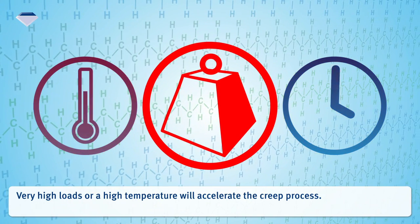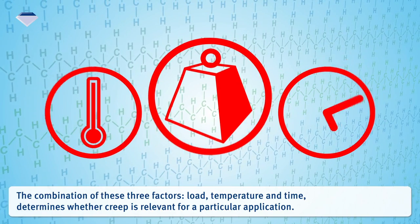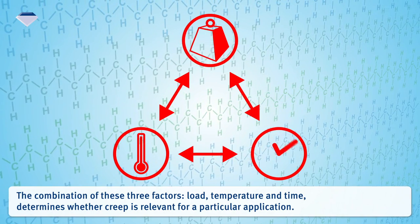Very high loads or a high temperature will accelerate the creep process. The combination of these three factors — load, temperature, and time — determines whether creep is relevant for a particular application.